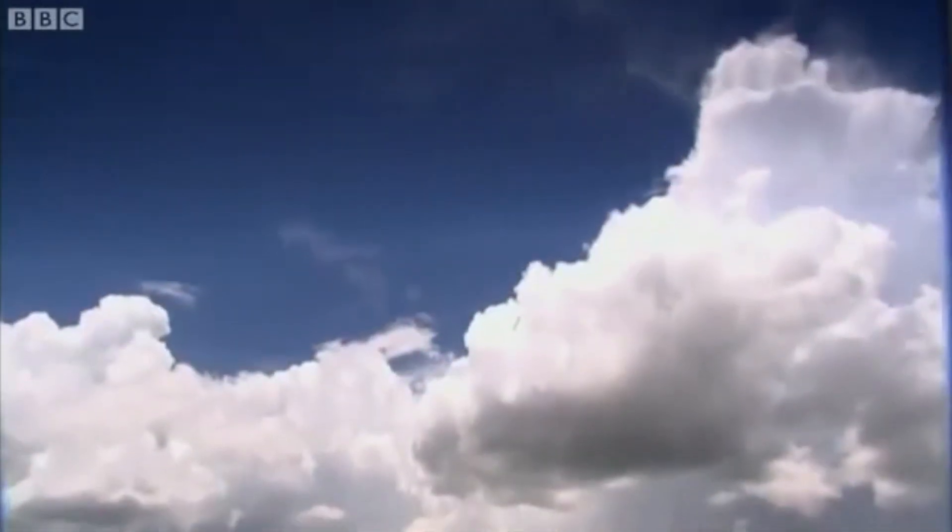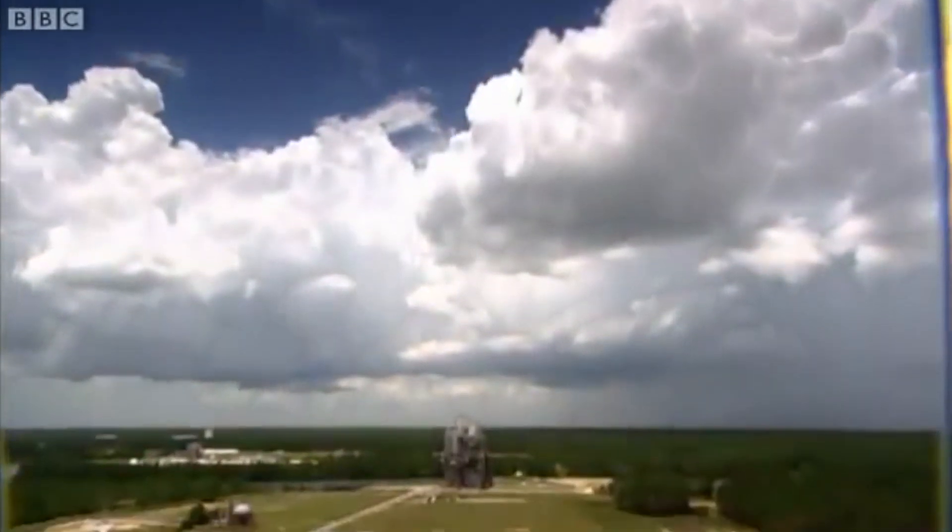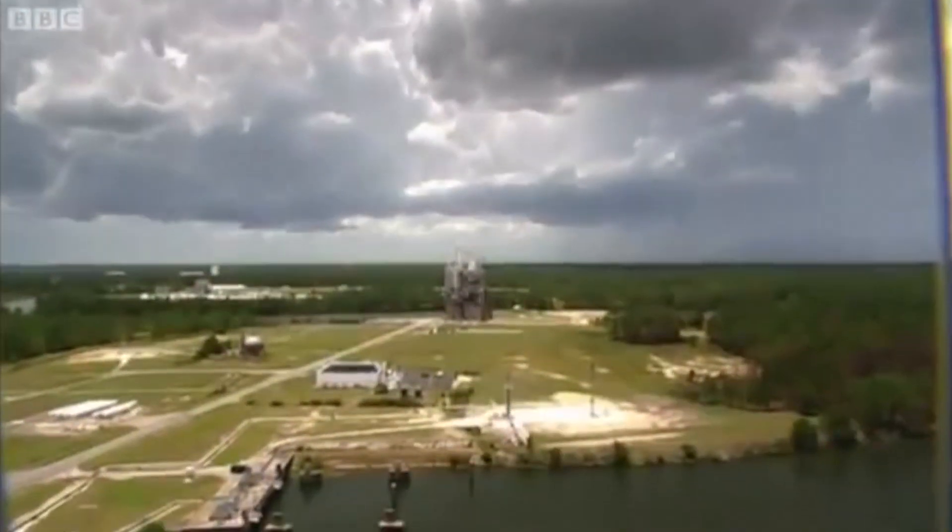Despite the cost, however, NASA does need to test these engines once in a while. So they built this place in the wetlands of Mississippi. What was going on on that land before they constructed the place? Why did they choose that location?